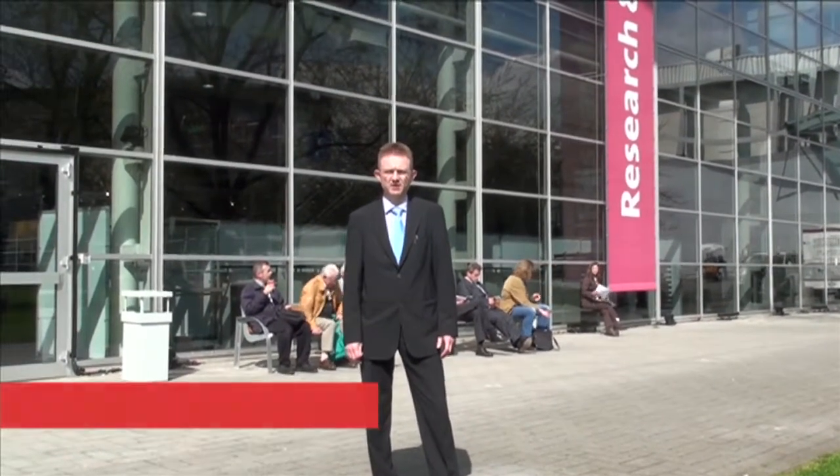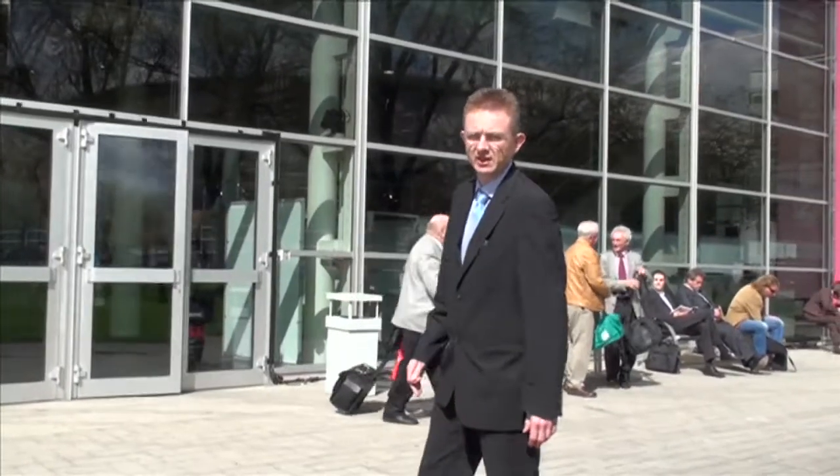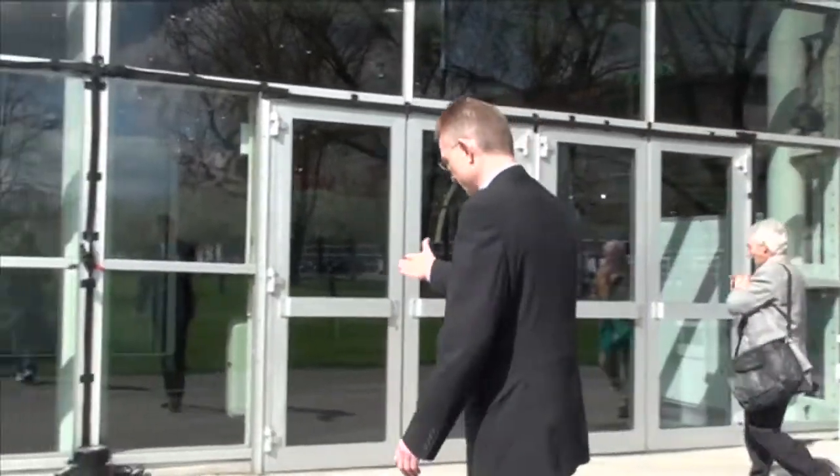Welcome to Hanover in Germany. My name is Michael Hammond. I'm the president of Danfoss Polypower. We are here at the largest industrial fair in the world. This year, Danfoss Polypower is participating in the research and technology part of the exhibition, and I would very much like to show you around.